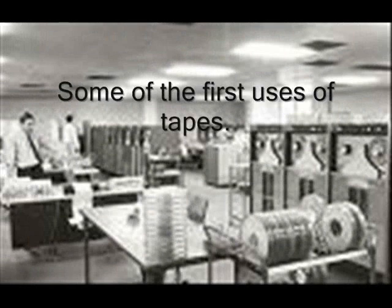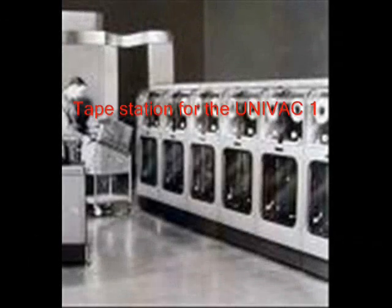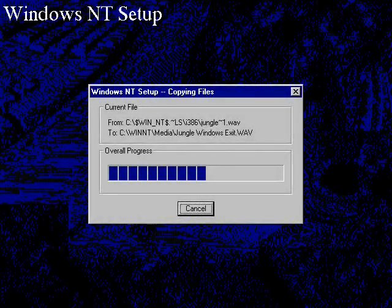Computer tapes were first developed in 1951 and were used on the UniVac-1. The tape was made of nickel-plated bronze, was half an inch wide and 1400 feet long. Tapes had two main functions: backing up computer systems to prevent the loss of data, and the transfer of information from computer to computer.